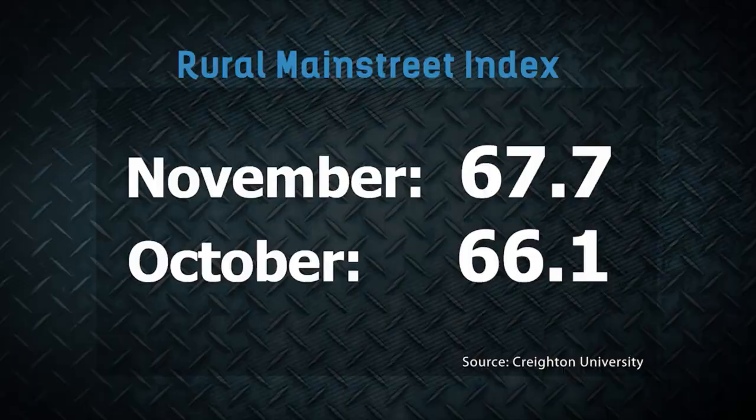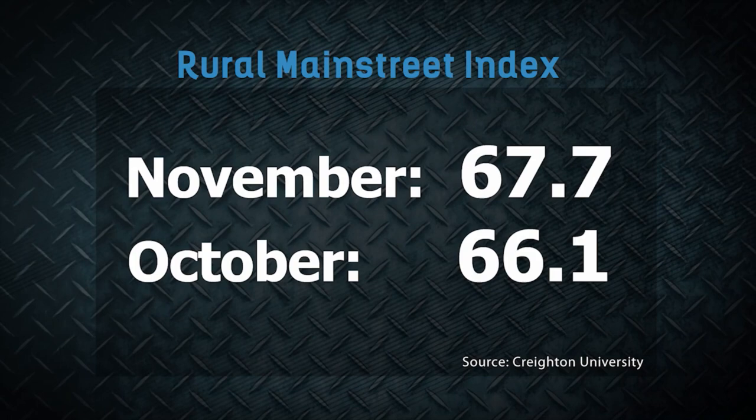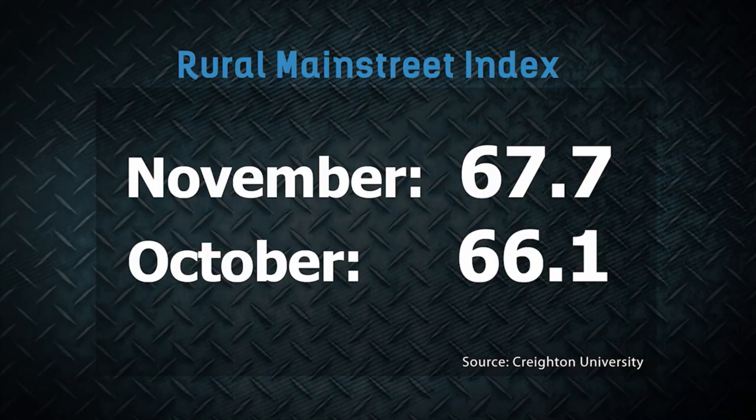I'm Clinton Griffiths. For the 12th straight month, the Rural Main Street index remains above growth neutral. Breaking down the numbers from Creighton University's monthly report, the index now sits at 67.7, up slightly from October's 66.1. Fifty represents growth neutral. New research from ProAgrica says currently 87 percent of U.S. ag businesses are using artificial intelligence, up from 74 percent just last year. And 63 percent of company executives agree that the technology had a positive impact in making their companies more resilient to fallout from the pandemic.